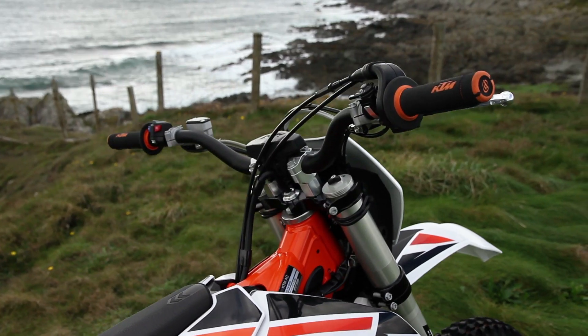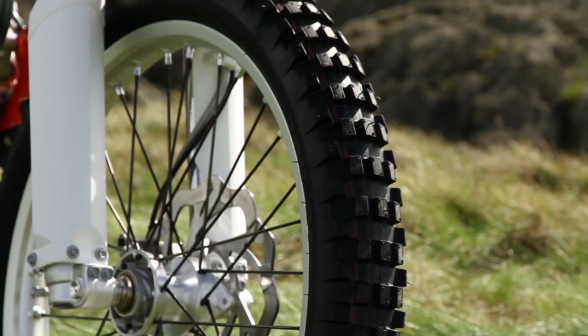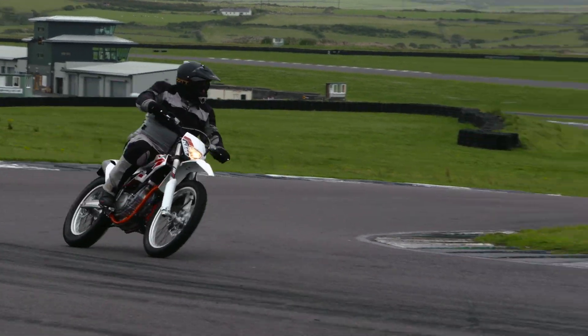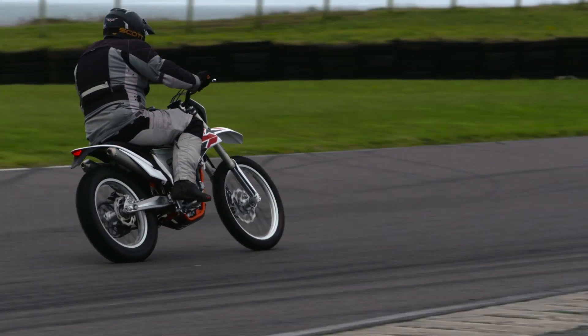The Best Enduro category celebrates all bikes with a cross-country or off-road bias. This year, our award goes to the KTM Freeride 350, which is best described as a hybrid motorcycle — somewhere between a dirt bike and a trials bike that's road legal and designed for hobby riders rather than competition.